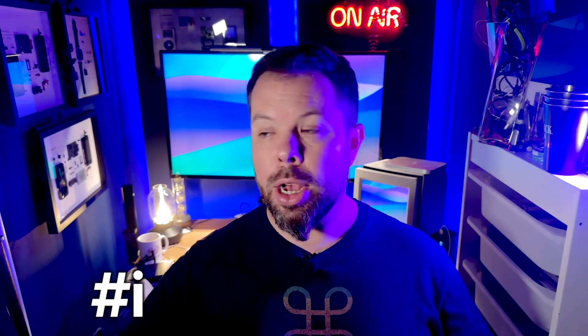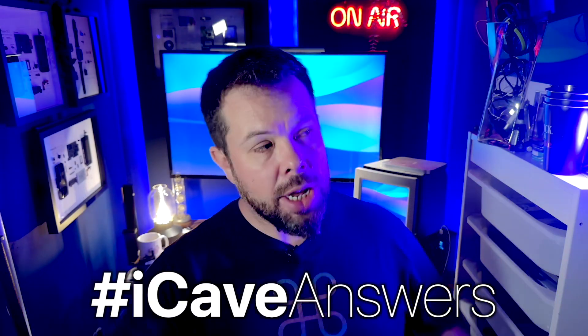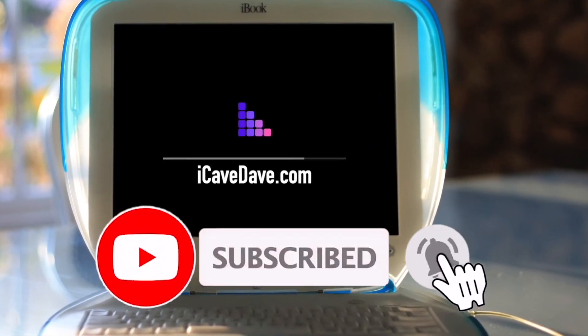Thank you all so much for watching. If you've got a question for a future show, hashtag iCave Answers down in the comments. Thank you to the Patreons, and we'll see you in the next one. Want the latest Apple news, leaks and rumours? Subscribe and ring the bell.